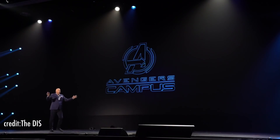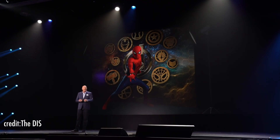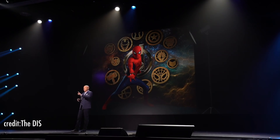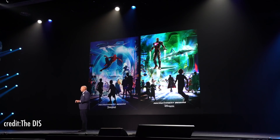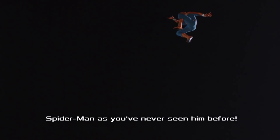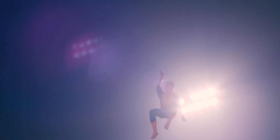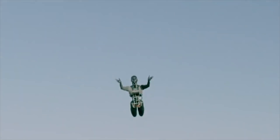Fast forward to 2019's D23 Expo, where Disney announced new details for Avengers Campus Land opening at California Adventure. This led fans to speculate if the new animatronic would be used for this land. In February 2020, Disney announced that guests at DCA would be able to catch a glimpse of the friendly neighborhood Spider-Man swinging above the rooftops of Avengers Campus. Disney released the first video footage of the gravity-defying spider-bot, now wearing the Spider-Man suit.